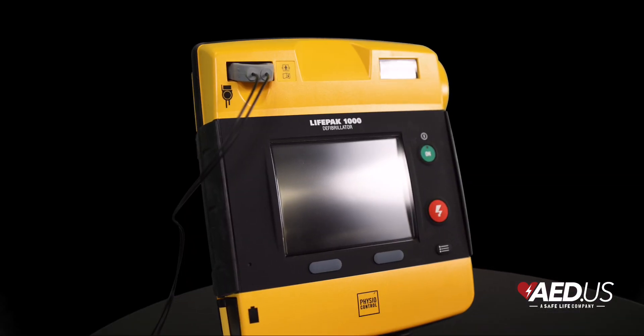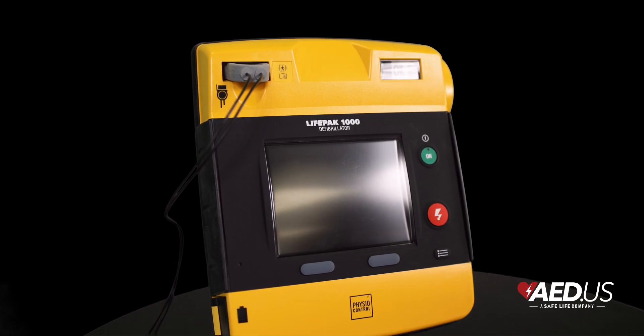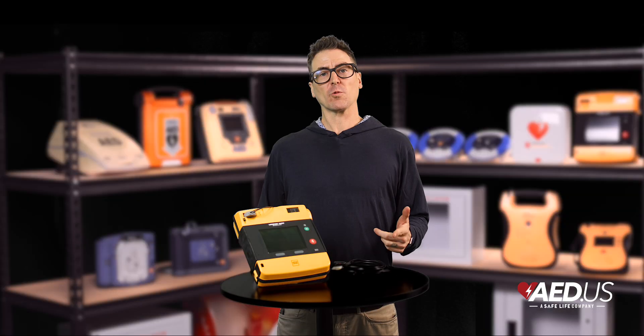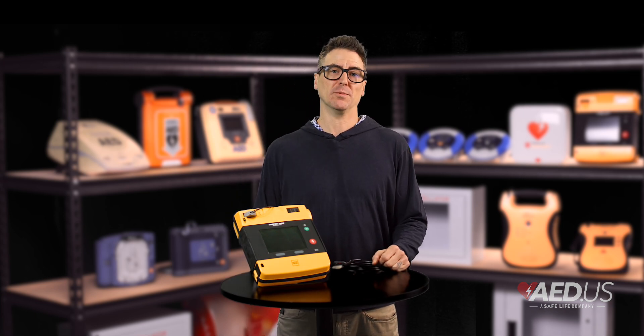With its rugged design, customizable protocols, and advanced energy options, it's a life-saving partner you can trust. Thanks for watching. If you have any questions or want to learn more, our team is always here to help. Stay safe.